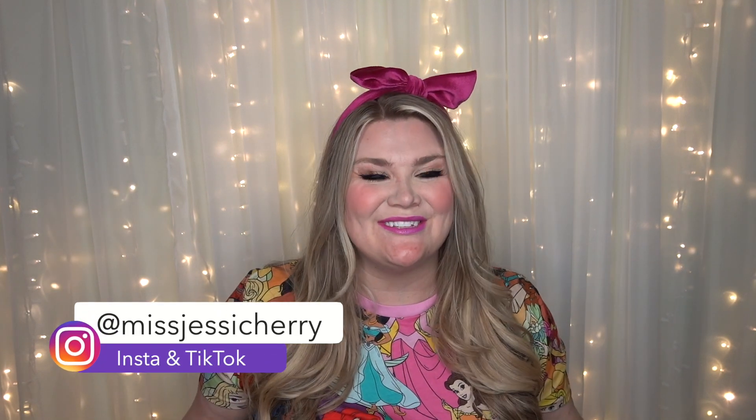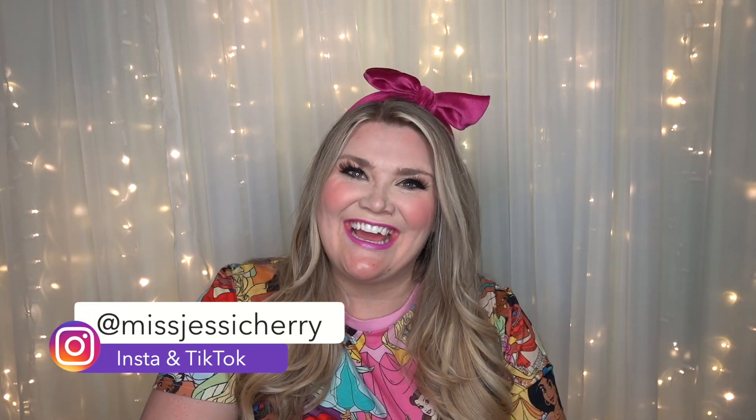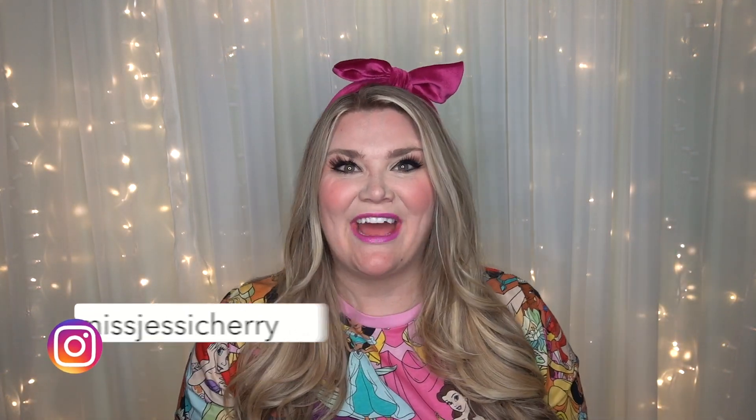What's up Cherry Blossom family? Welcome back to the channel. If you're new here, hi! My name is Jessie, also known as Miss Cherry, and if you're a returning guest, I'm so glad that you're back today.